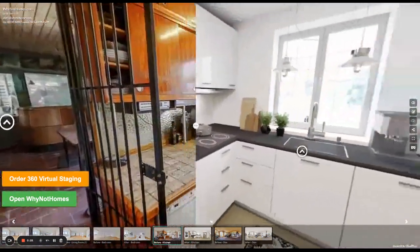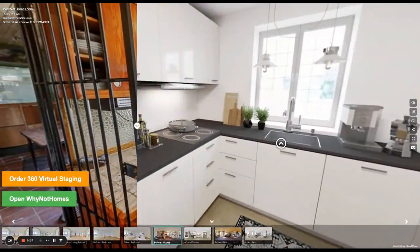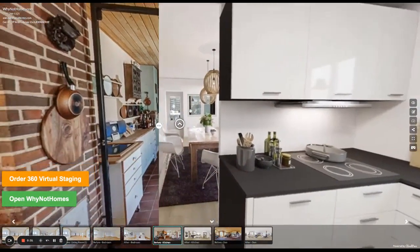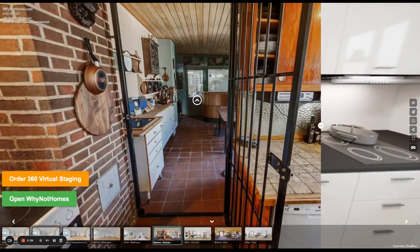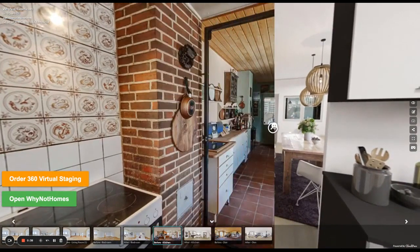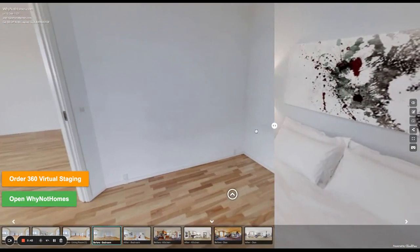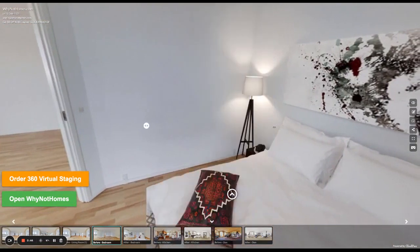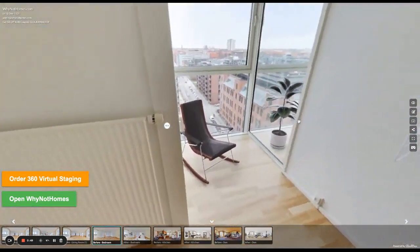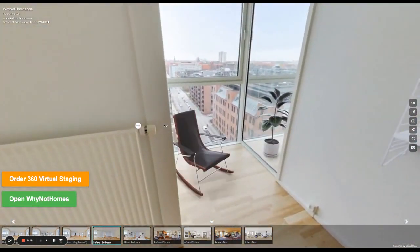So what is virtual staging? I'm showing it off on my screen here with our before and after slider feature on CloudPano. Essentially, it's where you sell a property by digitally enhancing it — digitally showing off what it could look like if you were to buy the property. Sometimes you just take a bedroom and digitally add a bed, a lamp, and a cool painting, et cetera. It's like staging a home for sale, but it's all digital.